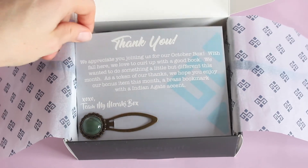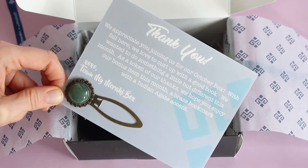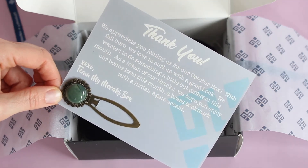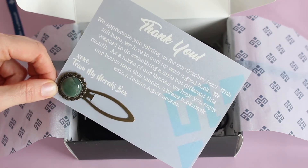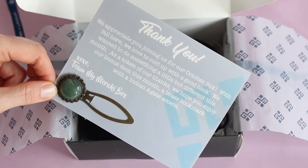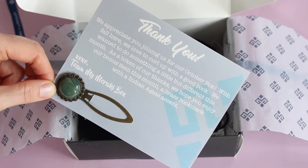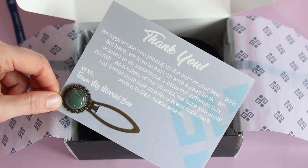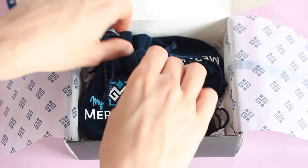They also do a little thank you gift, which is really cute. What I love about this month's thank you gift is that it's not actually a jewelry item. This is a bookmark. It says, 'We appreciate you joining us for the October box. With fall here, we love to curl up with a good book. We wanted to do something a little different. As a token of our thanks, we hope you enjoy our bonus item.' It's a brass bookmark — super pretty.